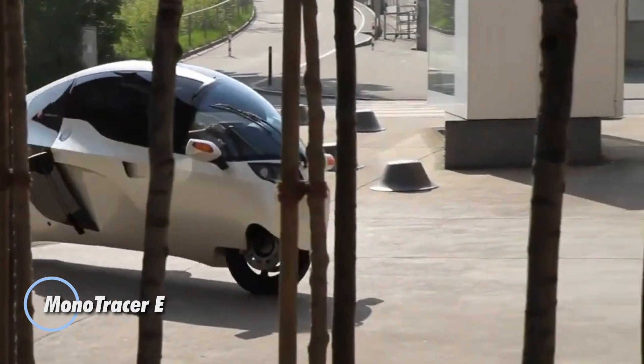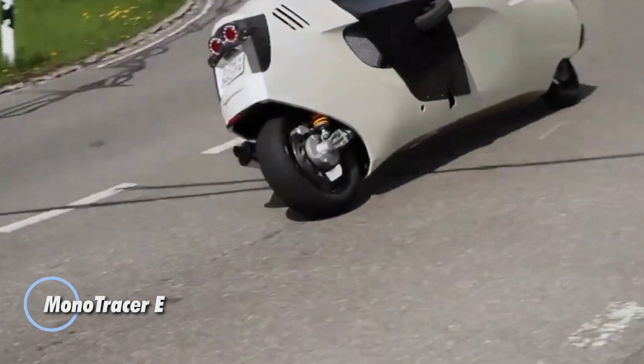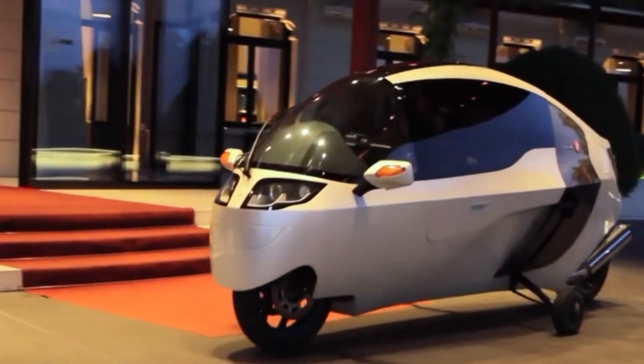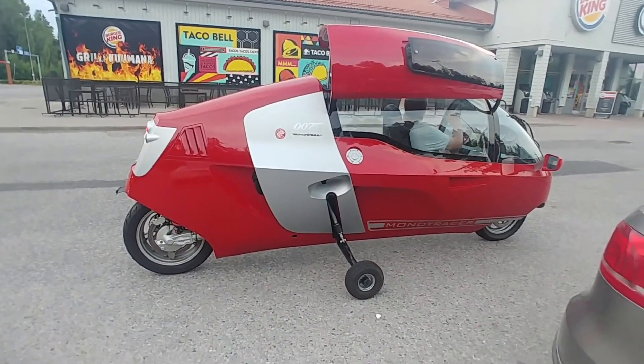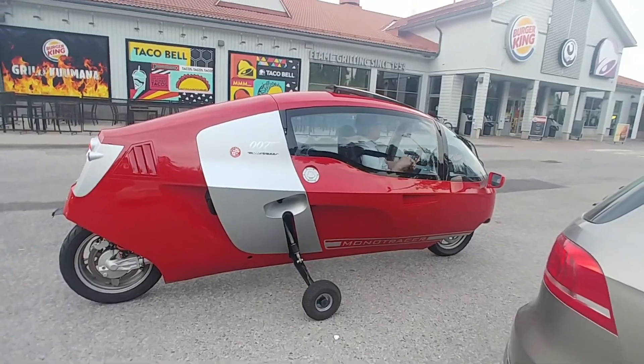The Mono Tracer E redefines personal mobility by merging the exhilaration of motorcycling with the security and luxury of a car. This fully enclosed, high-performance electric motorcycle is crafted for long-distance travel, boasting an impressive 400-kilometer range on a single charge, ideal for extended journeys.